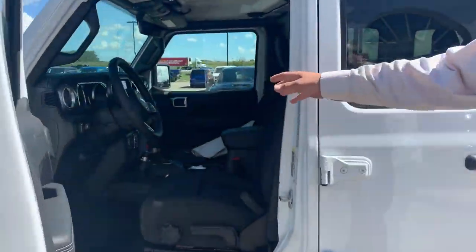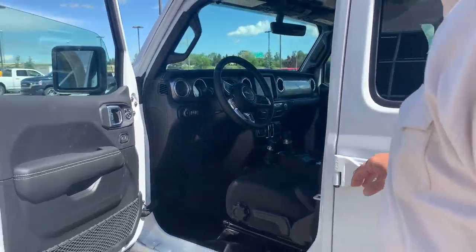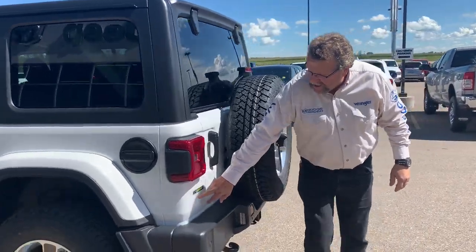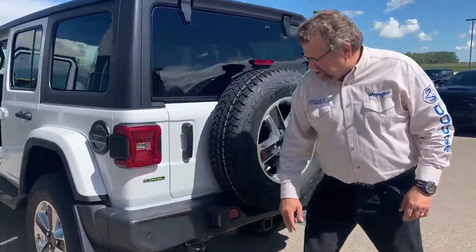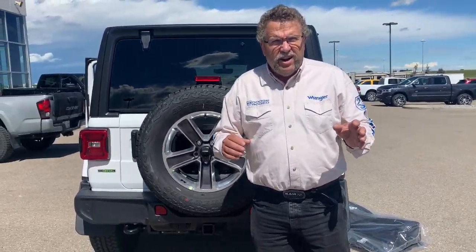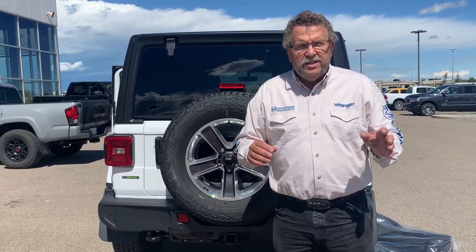Nicely equipped — navigation, 8.4 screen, automatic, heated seats, heated steering wheel. It's an Unlimited, so it's a four-door, and like I said, EcoDiesel. Sensors in the back and also the backup camera. This does have a hard and soft top combination on this one.